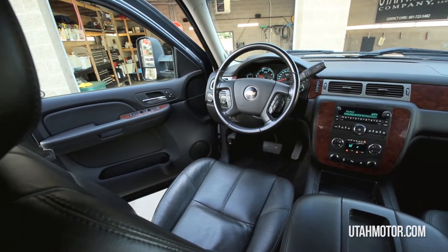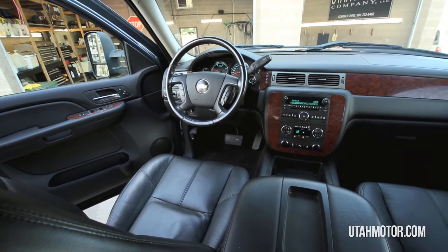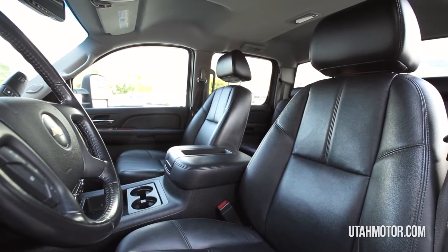Some features include power leather heated seats, a Bose AM FM CD stereo that's MP3 ready, dual zone climate controls, keyless entry and start, and much more.